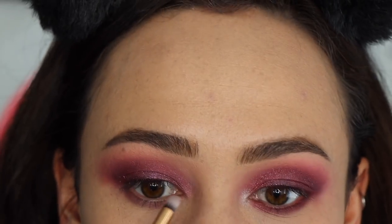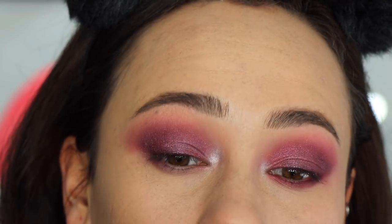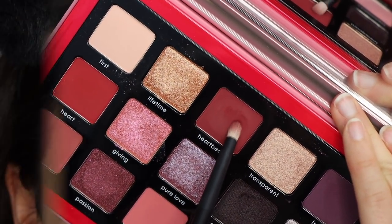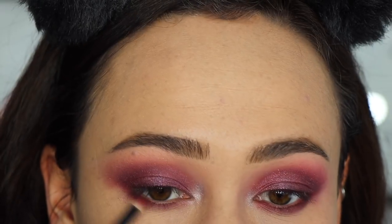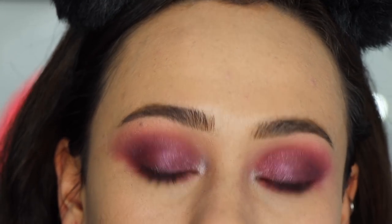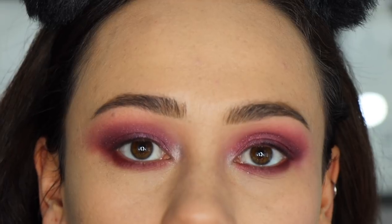I'm using 'Blind' next — it might be the best color in this palette because it swatches so stunning, it is so blinding all over the lid and also a great inner corner color. Finally, I'm taking 'Heartbeat' on a precise brush and running it along my lower lash line to add warmth to the look — the purple I layered underneath peeks through the red beautifully. Then I do liner and lashes and that's the final look.